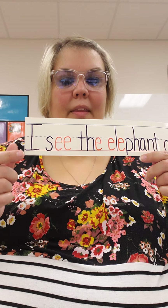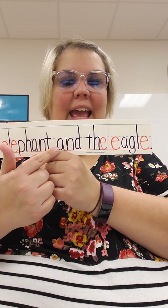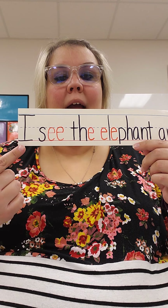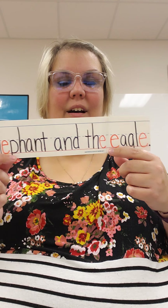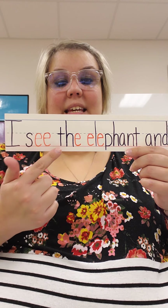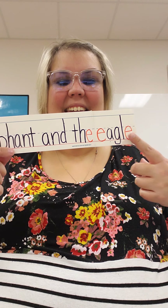Let's look at our letter E sentence: I see the elephant and the eagle. Can you say that with me? I see the elephant and the eagle. Let's say it one more time together: I see the elephant and the eagle.